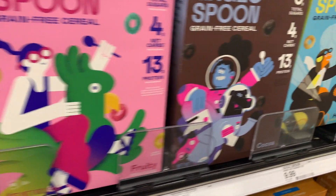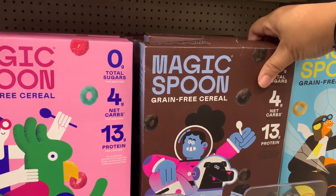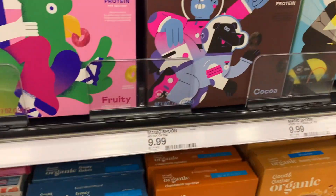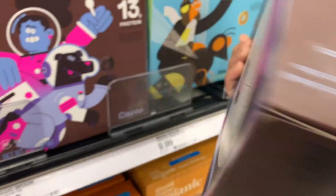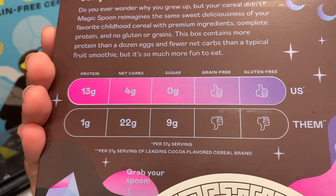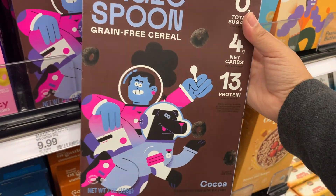I've heard of Magic Spoon a lot — many creators do sponsorships with this brand. I've seen it but don't personally know how it tastes. It is expensive at $10, but it is grain-free and gluten-free. It might be something I try eventually if I'm craving cereal, but I'm not ready to pay that price yet.